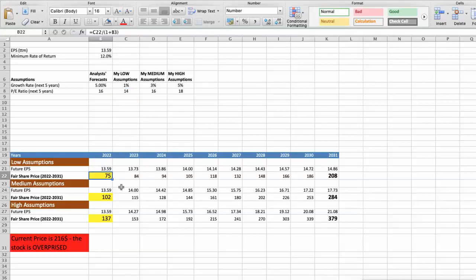Second scenario: Target will have average performance in the next 5 years. The future growth rate would be average at 3%, and the future P/E would be 18. In this case, the fair value of the stock today would be $102.